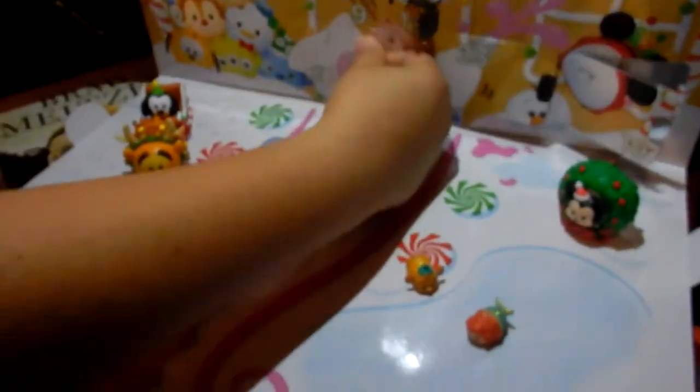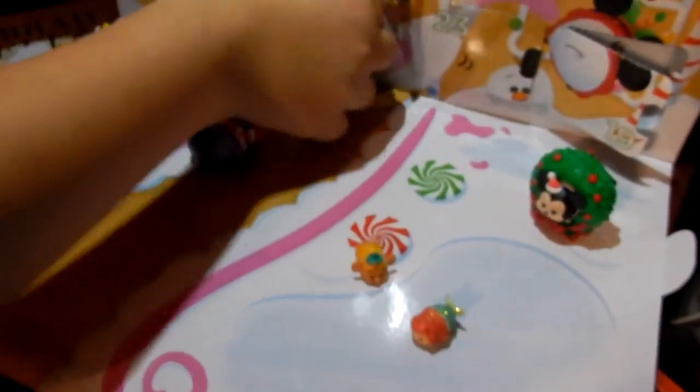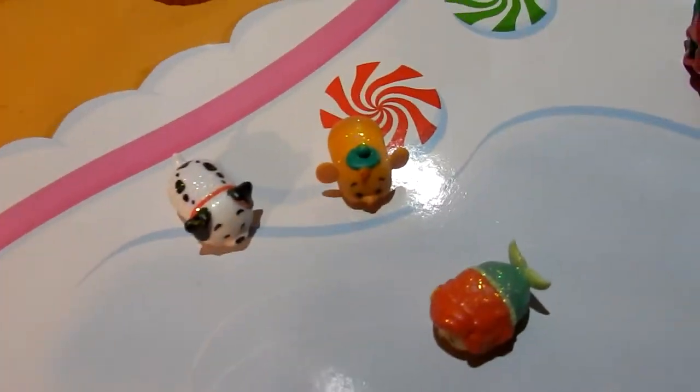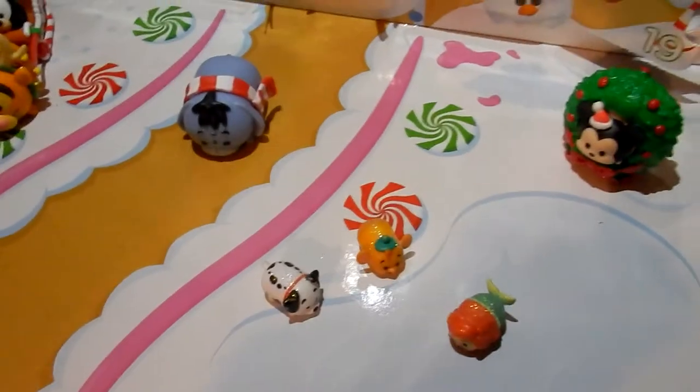Now on to today's Tsum Tsum advent calendar opening. Today is a little one. Let's see what we get — oh, it's a Dalmatian! He can actually be drinking the water. Lakeland noticed that all the little minis have snow sparkles on them. Alright, I wish we got a big one today. If you've missed our other vlogs and all the other openings, this is what we have so far.